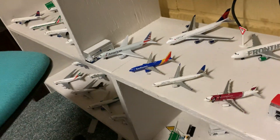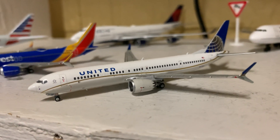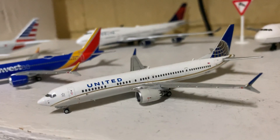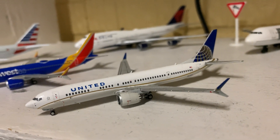And now we'll come over to the ones on display. Here we have a U.S. Airways A319 in the Arizona Cardinals livery, and a United 737 MAX 9. This plane is actually about to get back to the skies — it's officially back from what I've heard.